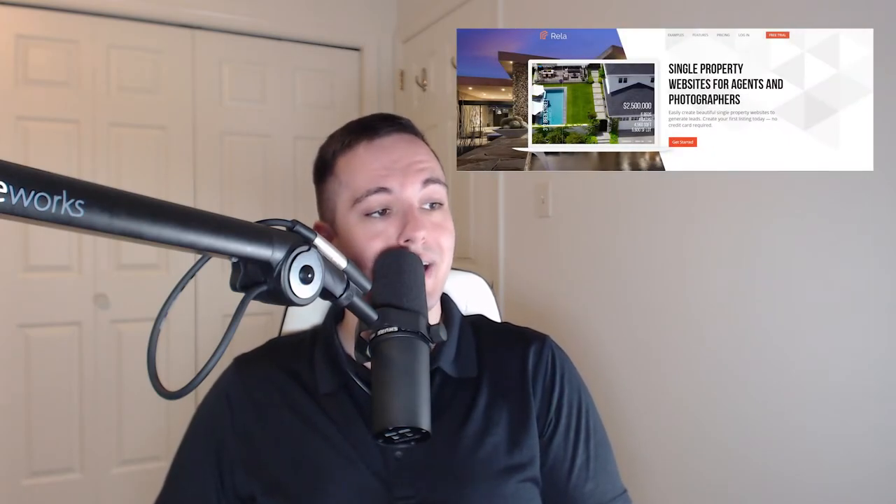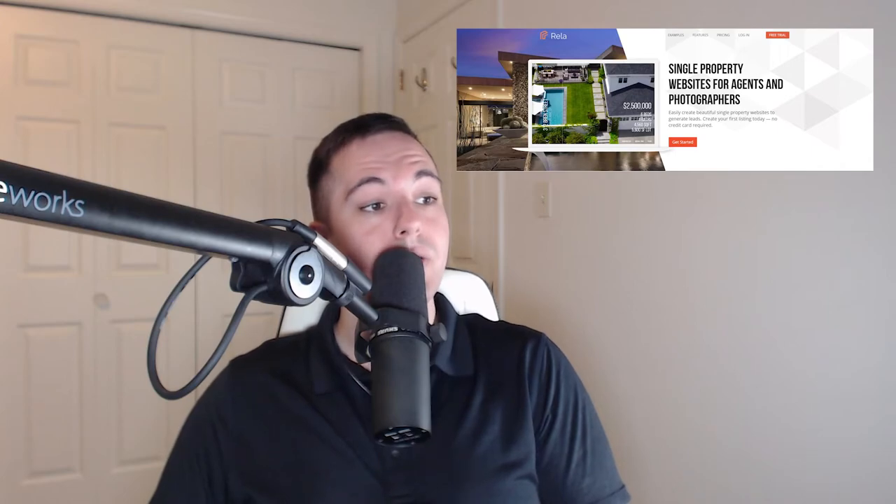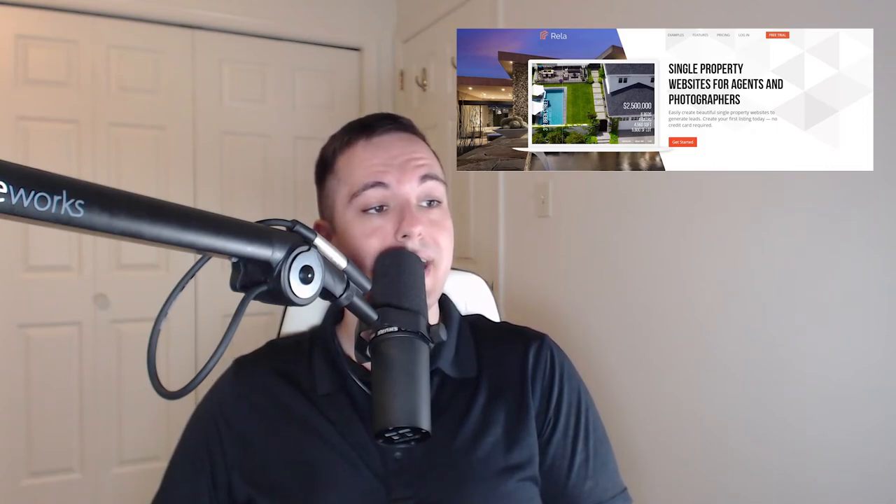Number 1 is RelaHQ.com. This single property site builder has award-winning designs, is optimized for all devices, and includes powerful features like virtual open houses, integrated Facebook ads, real-time analytics, interactive floor plans, lead capture, and custom domains.